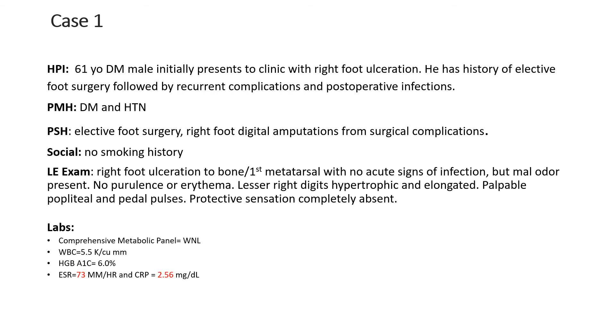My first case is a 61-year-old diabetic hypertensive male that underwent elective right foot surgery in a different practice and location. He had complications and underwent multiple surgeries after postoperative infections, with no smoking history. On exam, he had an ulcer sub-first metatarsal which probed to bone, as well as hypertrophic lesser digits. He had palpable pulses and malodorous serous drainage from the open wound. He had no elevated white count, hemoglobin A1c of 6, ESR of 73, and C-reactive protein of 2.56.